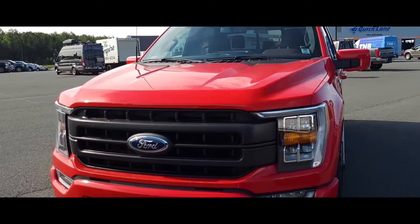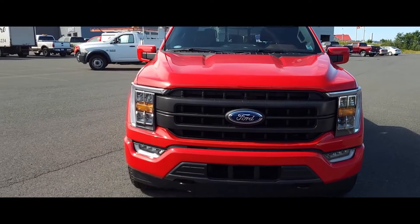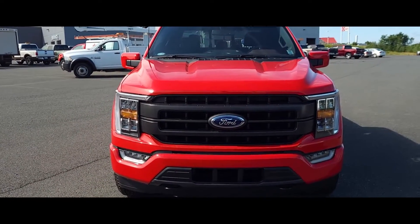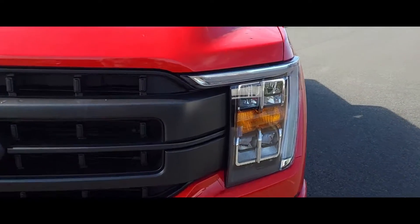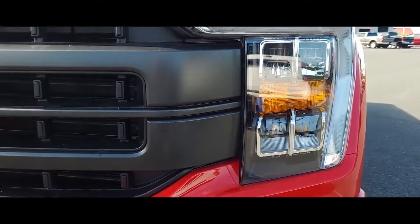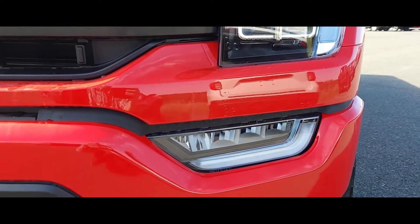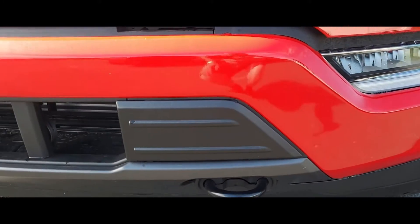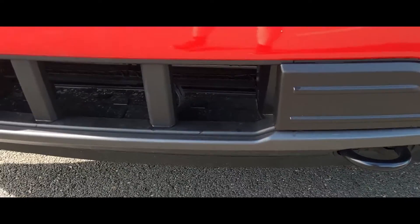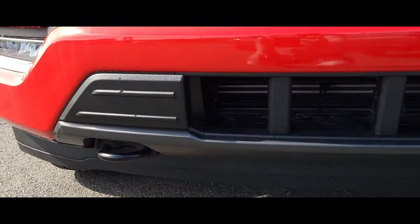So you've got your front here — that nice, bold look with the new Lariat. You've got the LED lights here and your signal lights down here. You've got all of your tow hooks and everything down here at the bottom. There are the tow hooks there.